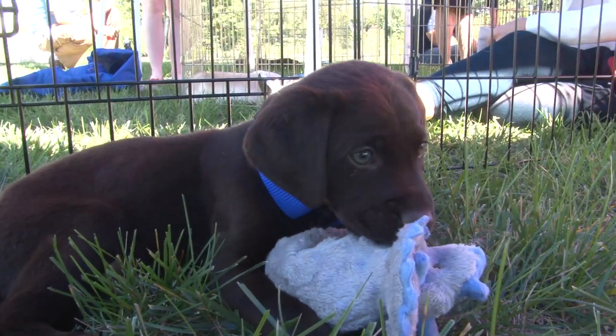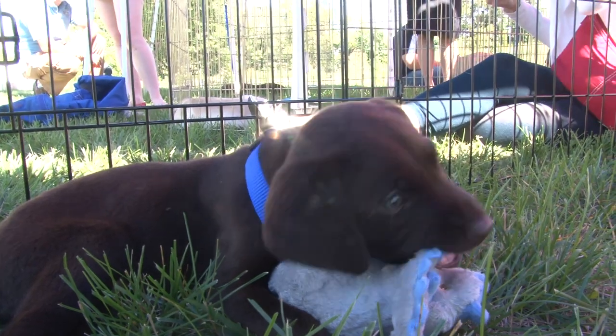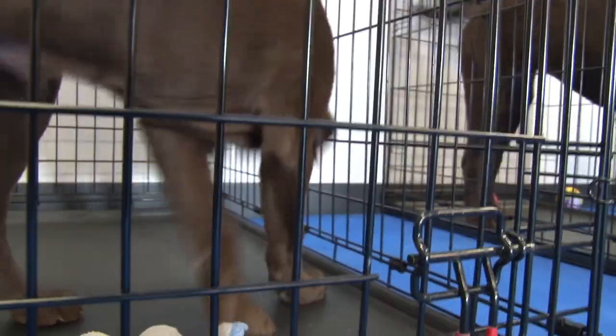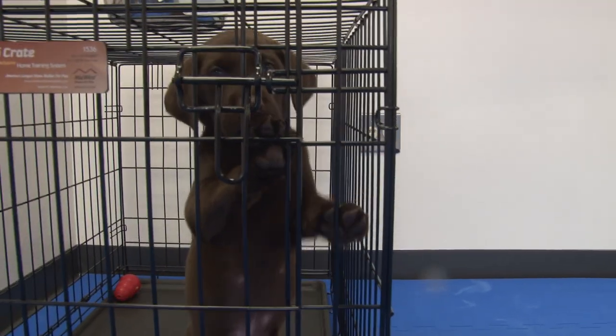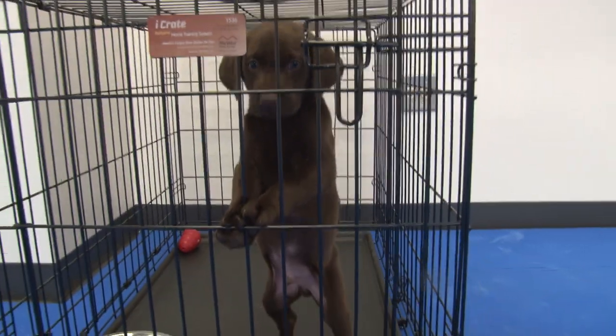Someday, this little guy could be a bomb-sniffing dog with a SWAT team. In fact, Thunder has now been training for almost three months. He's in PennVet's Working Dog Center, class of 2013, the center's first class.